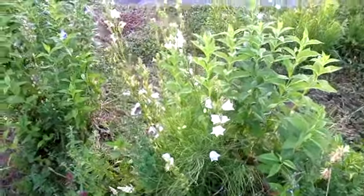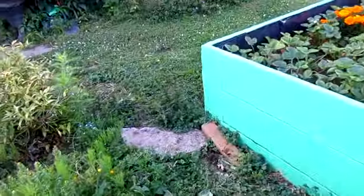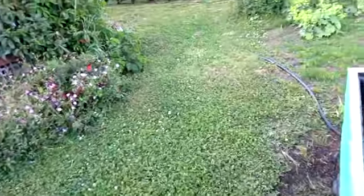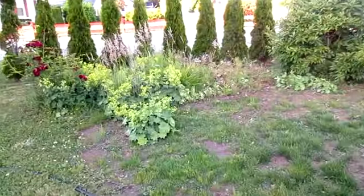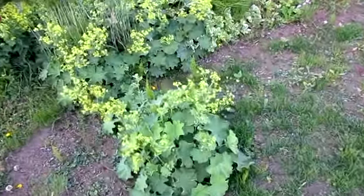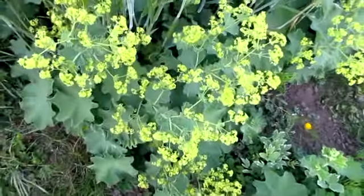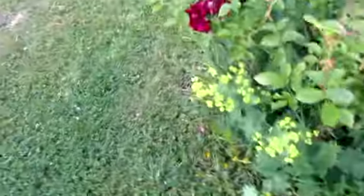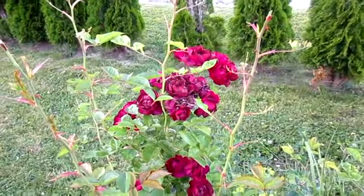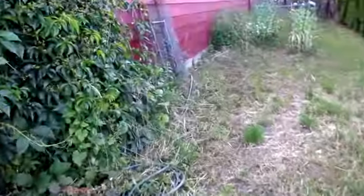The Canterbury bells are almost completely done up here. I can't remember what these things are called, but I've always liked them — it's like a lime green almost flower on it. And the roses are worse for wear; the weather swings are being hard on them.